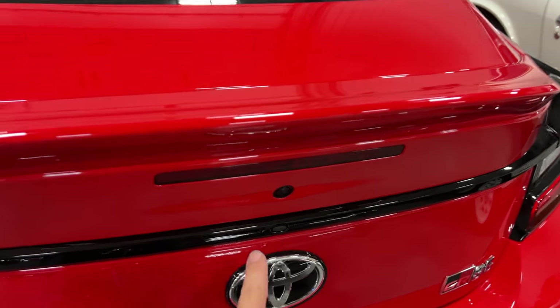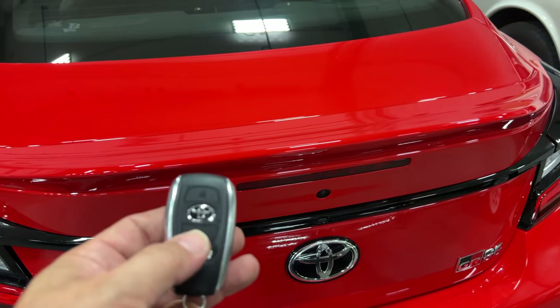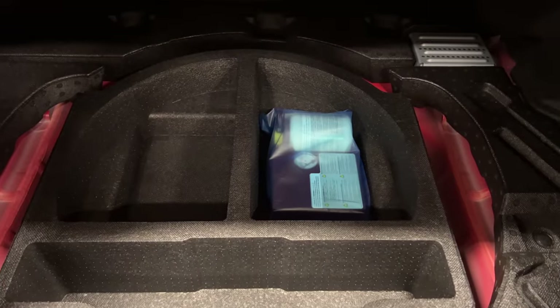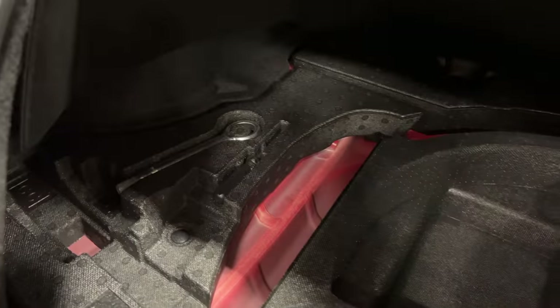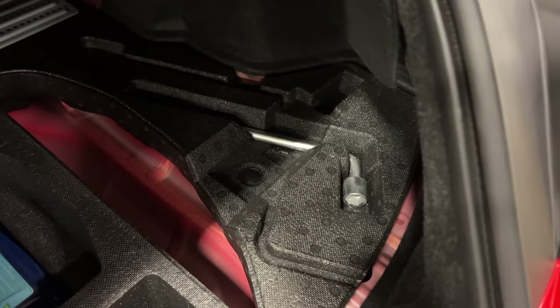The trunk can be opened by pressing a button in the trunk lid or by using the key fob. It's a pretty spacious trunk. Below the cover it comes with an air compressor, some tire goo, and what looks like another computer over there. You also have your tow hook and over on this side, the lug nut wrench.